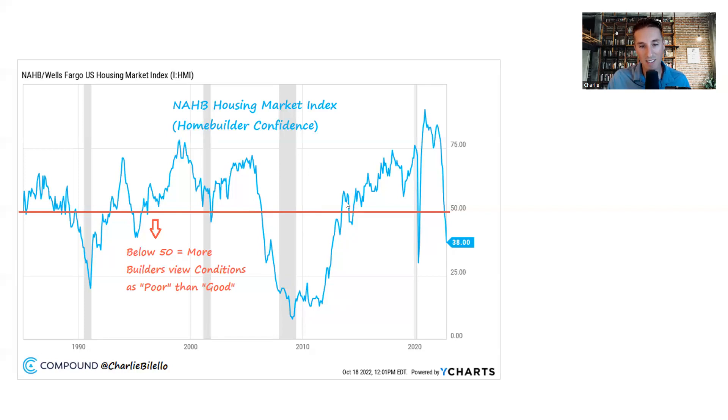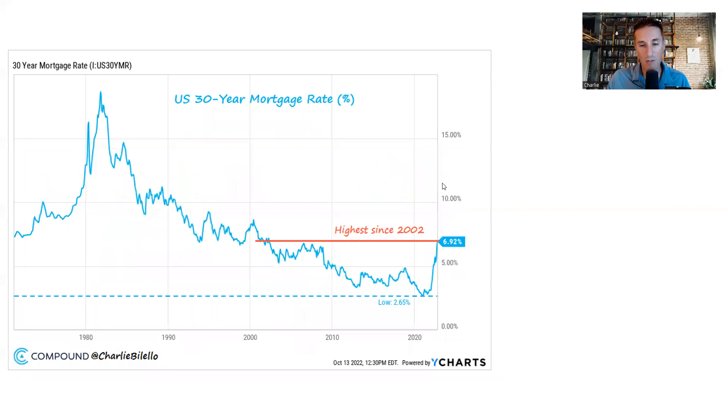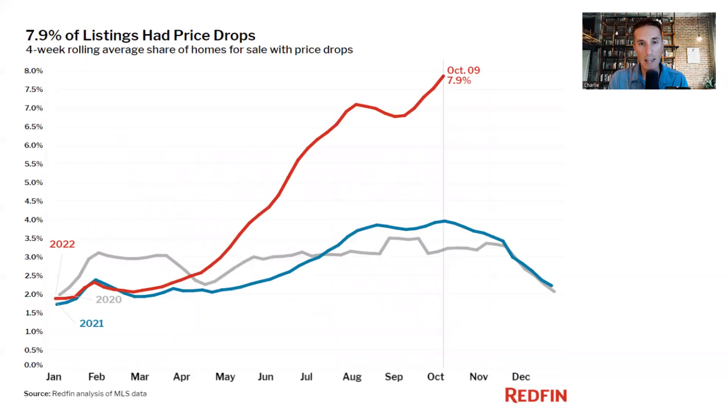What's causing home builder confidence to decline so rapidly? Interest rates are rising just as rapidly in the other direction. The 30-year mortgage rate is now 6.92%, the highest since 2002 — 20 years without seeing rates this high. Looking at monthly payments over the past two years, they've more than doubled — over 100% increase to buy a new home. People's incomes have not gone up 100%; in nominal terms they're up around 14%. That makes home prices unaffordable for the average American, leading to a decline in demand.